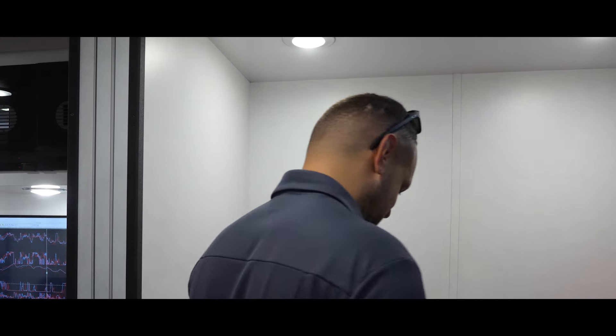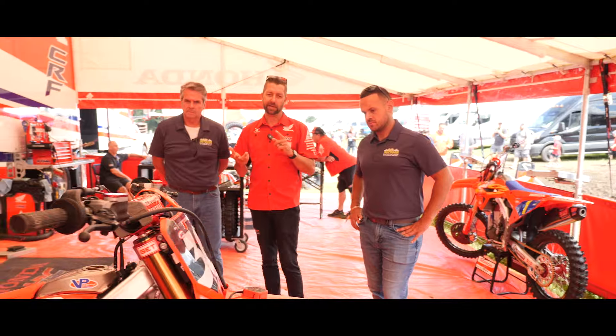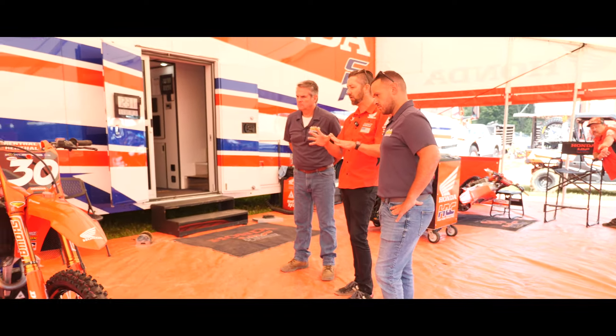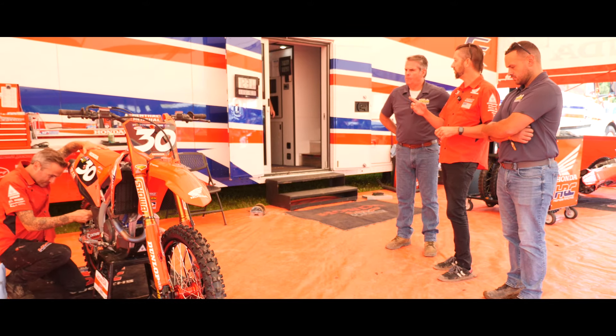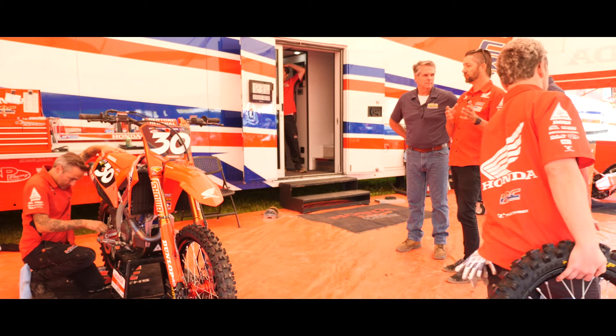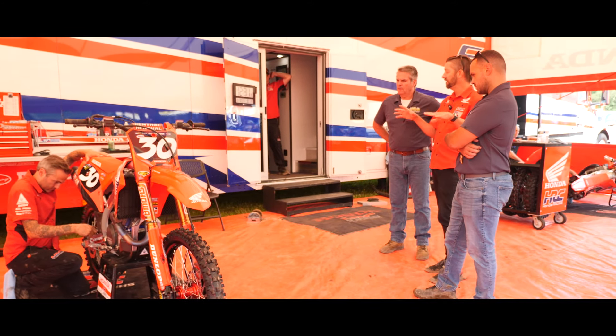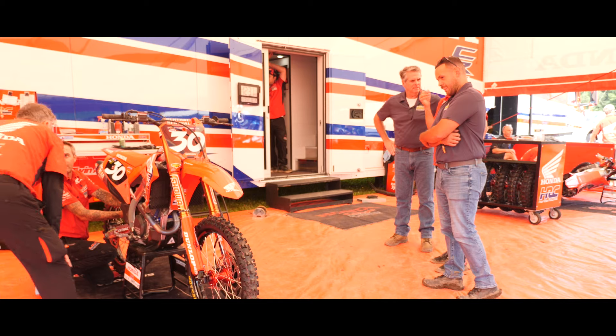Their 250 is basically built entirely in-house at American Honda, whereas the 450 is much more collaborative with Japan. With the new bike they were able to use a lot of the same chassis parts because it is the same frame now — so they can share foot pegs, brakes, triple clamps, subframe, swing arm, and linkage. That saves a lot of space in the truck. Previously, like in 2021 when the new 450 came out and the 250 was still the old generation, you had to have two different sets of plastic and two different types of everything.